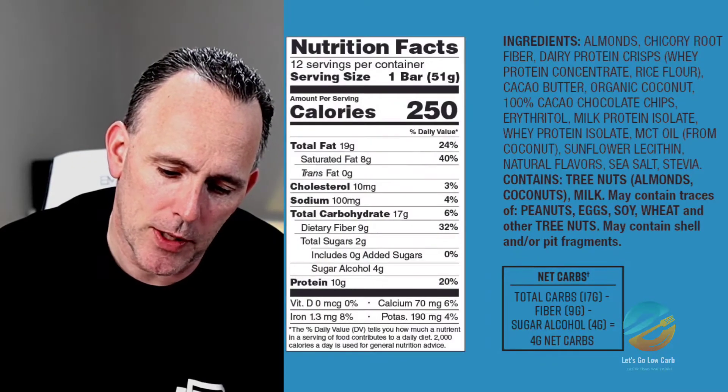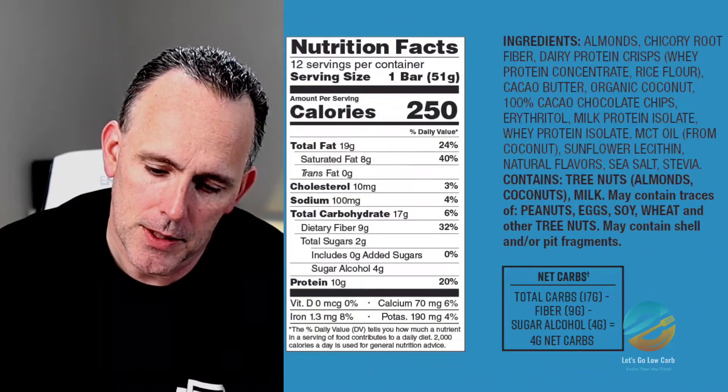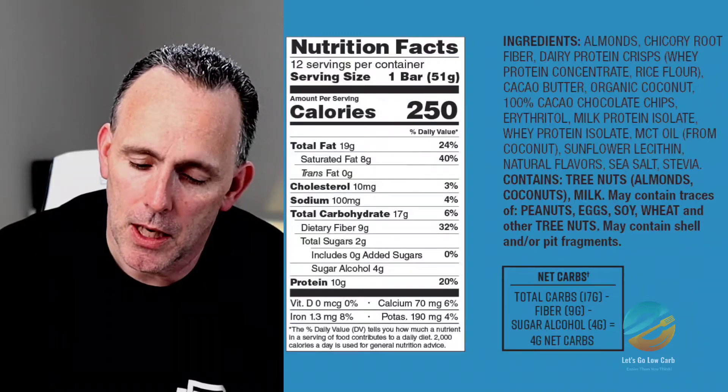Looking at the ingredients, I'll just tell you about the sweeteners — they have erythritol and stevia. No allulose, no artificial sweeteners. So let's check these out.